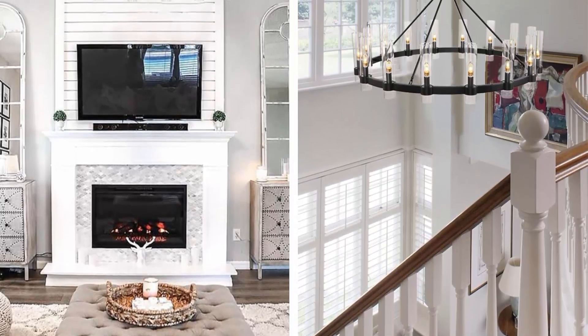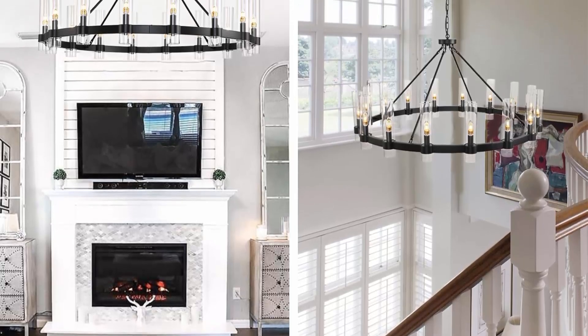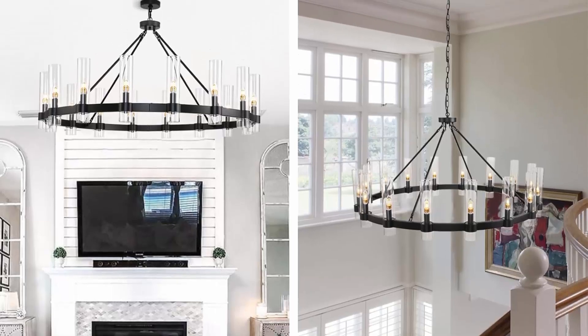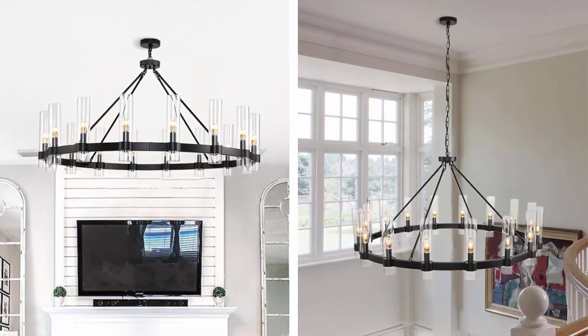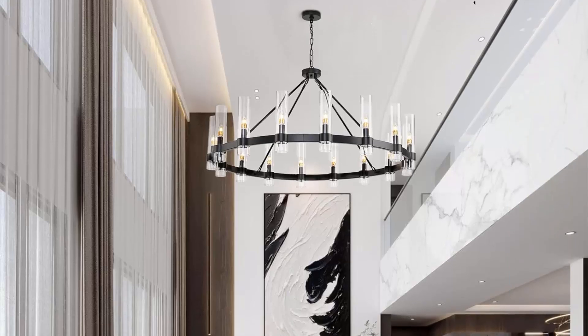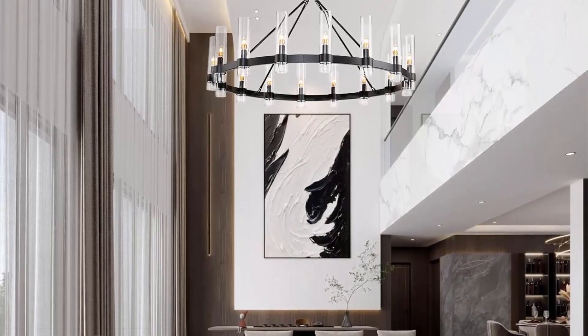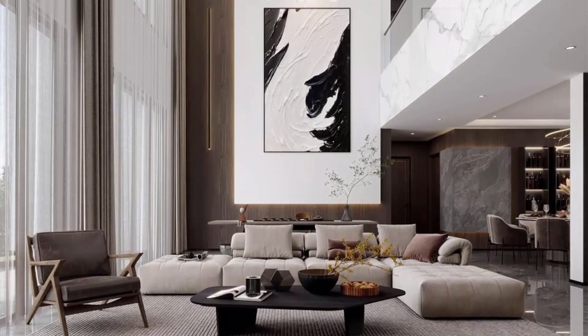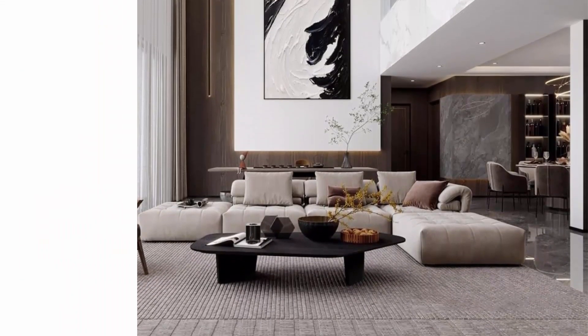After-sales guarantee: this farmhouse wagon wheel chandelier meets high quality standards and safety ratings. We provide free replacement for glass shades within 3 years for this large black farmhouse chandelier. It comes with a 3-year product warranty and professional after-sale service for a worry-free purchase.